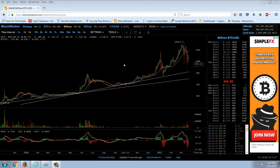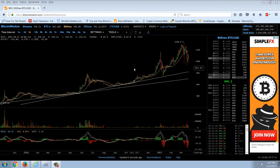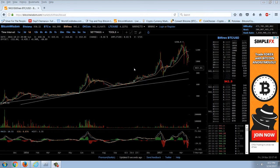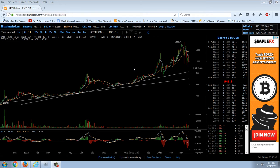Good evening everyone, time for another member update. We're going to start out with the Bitcoin chart here. This is Bitfinex and you can see the price on Bitfinex is $9.45. We've got a price of $9.30 on Bitstamp, a price of $9.66 on the Russian exchange, and the Chinese exchange is $9.41.